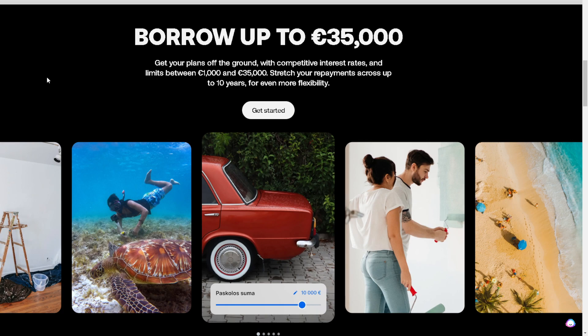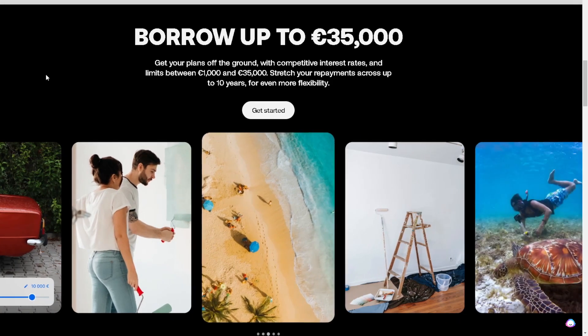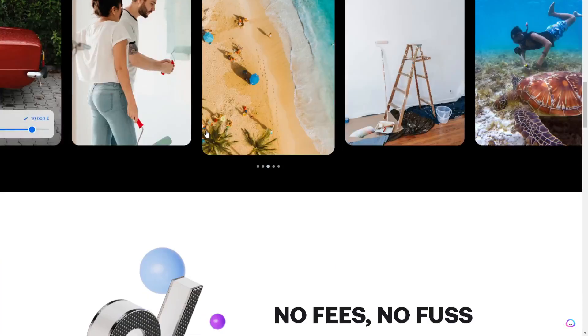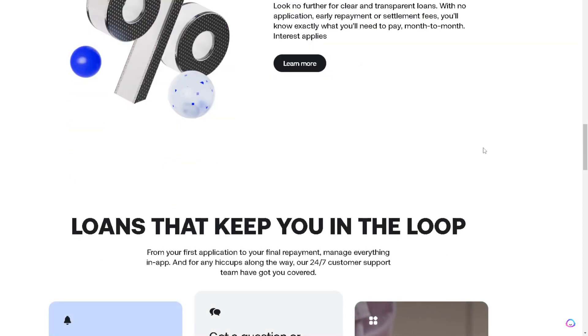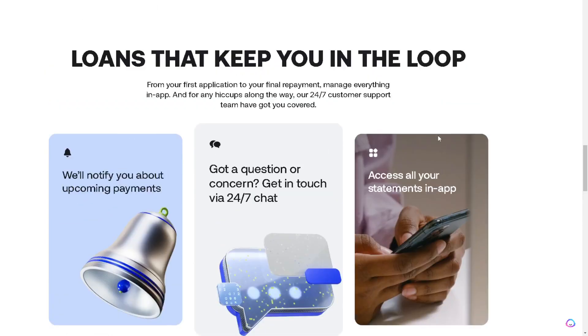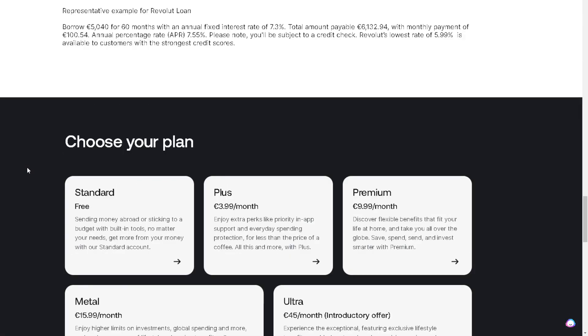You can get your plans off the ground with competitive interest rates and limits between 1,000 and up to 35,000. You can stretch your repayments across up to 10 years for even more flexibility. They claim there are no fees, and the loans are clear and transparent with no application fees, early repayment fees, or general fees. They will notify you about upcoming payments, and if you have a question or concern, you can get in touch via the 24/7 chat and access all your statements in-app.